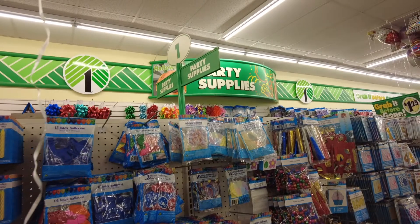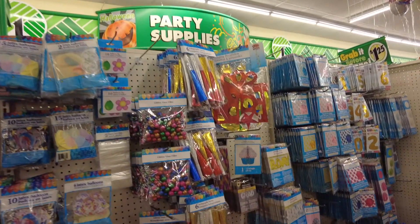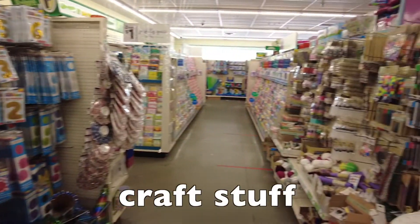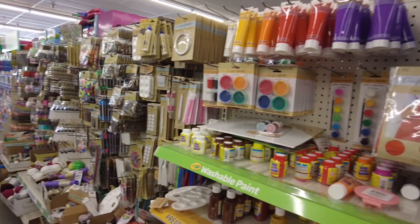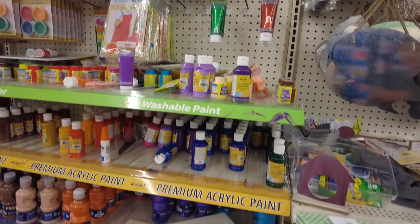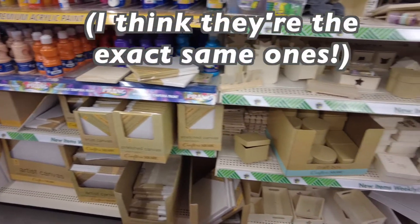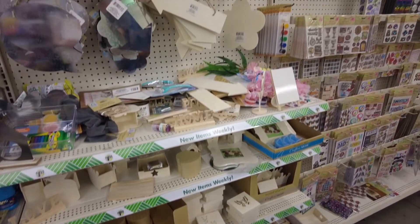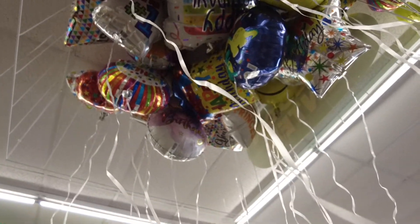Party supplies — many kids have big birthday parties and invite all their friends. Here's craft stuff: paint, paintbrushes, similar to the 100 yen store. There are canvases and boxes, same as in Japan. And balloons — these are not in the Japanese 100 yen store.